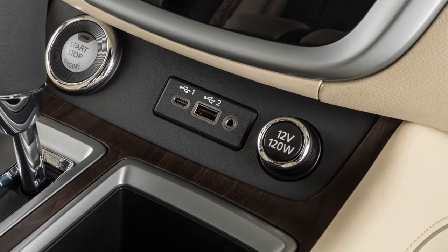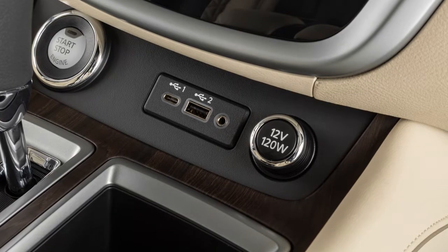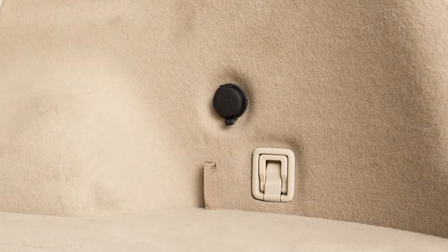There are power outlets for small electrical devices such as cellular phones in three areas of the cabin: the instrument panel, the center console, and the cargo area.